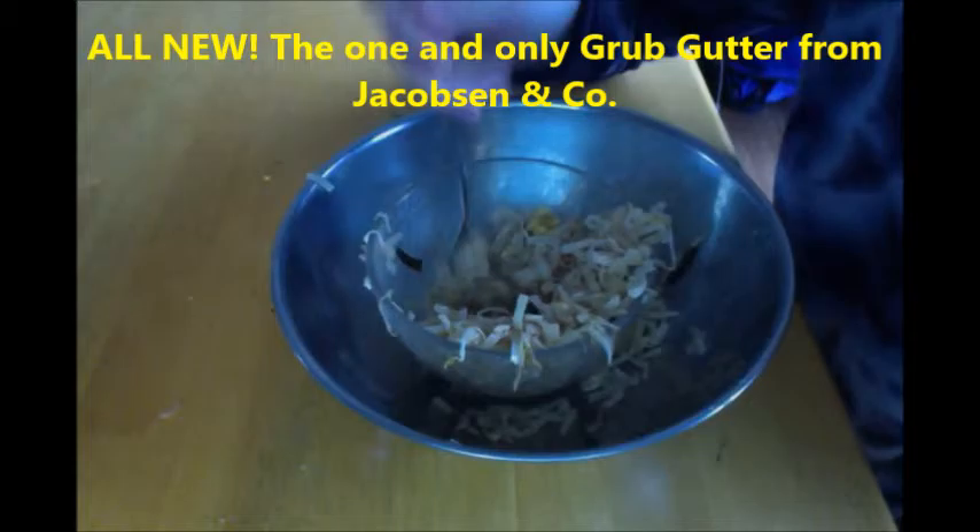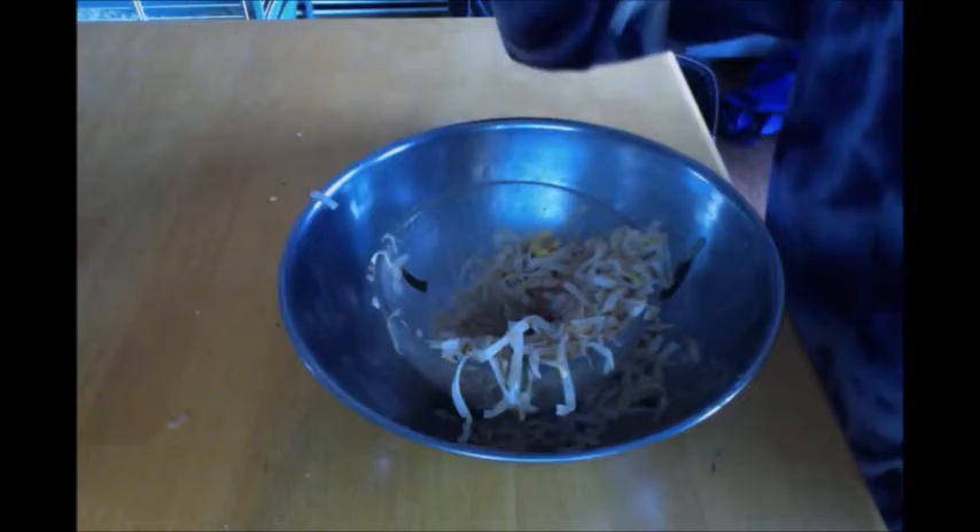Hey parents, are you tired of cleaning up after those messy eaters? Well you can turn this into this — watch. The patent Grub Gutter technology collects all the mess, leaving you with a perfectly clean table every time.